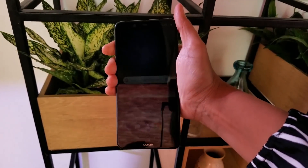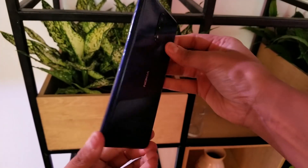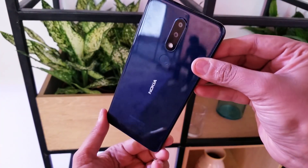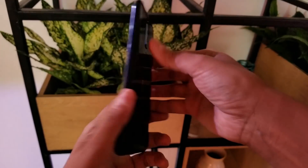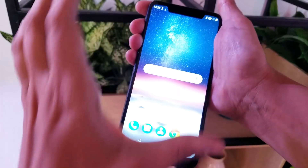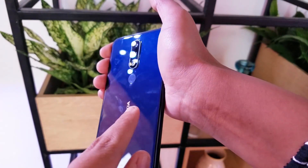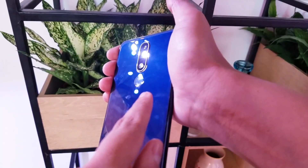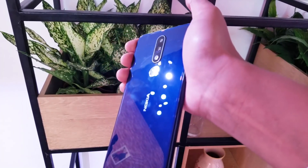This is the new Nokia 5.1 Plus and it looks pretty good. You can see it has a glass back with an aluminum metal frame. I have the blue color here, which is a very beautiful blue that changes with light. It also comes in white and black.